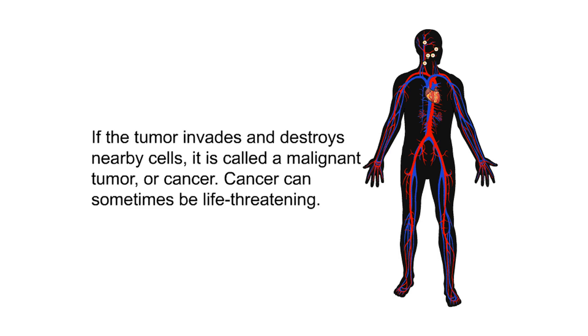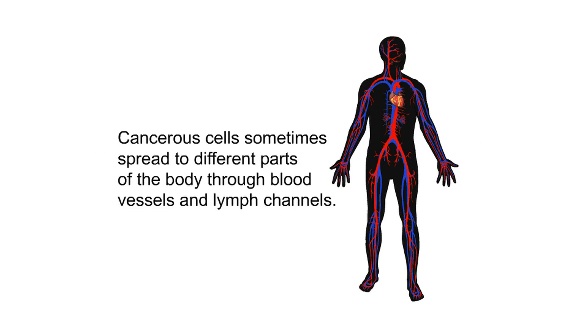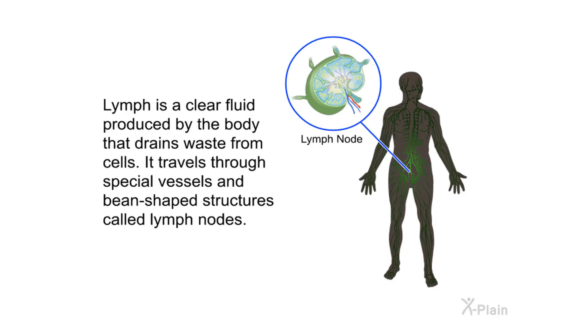If the tumor invades and destroys nearby cells, it is called a malignant tumor, or cancer. Cancer can sometimes be life-threatening. Cancerous cells sometimes spread to different parts of the body through blood vessels and lymph channels. Lymph is a clear fluid produced by the body that drains waste from cells. It travels through special vessels and bean-shaped structures called lymph nodes.